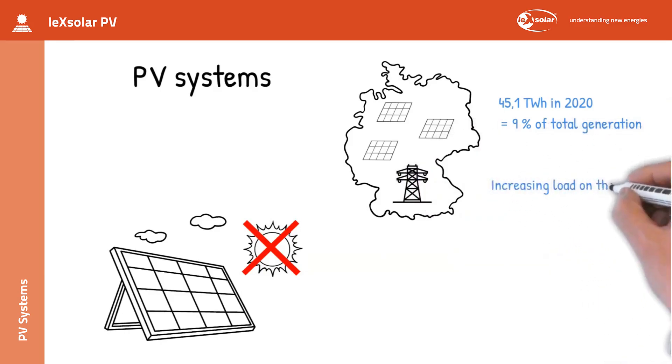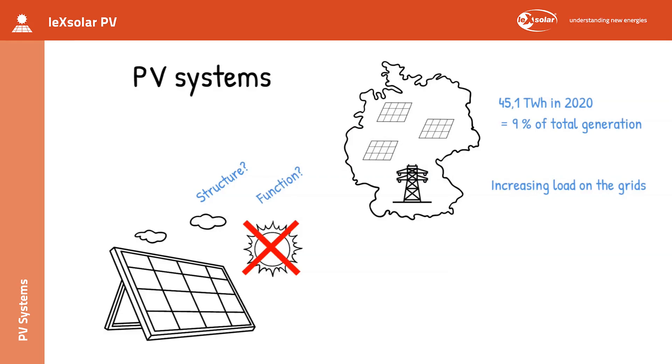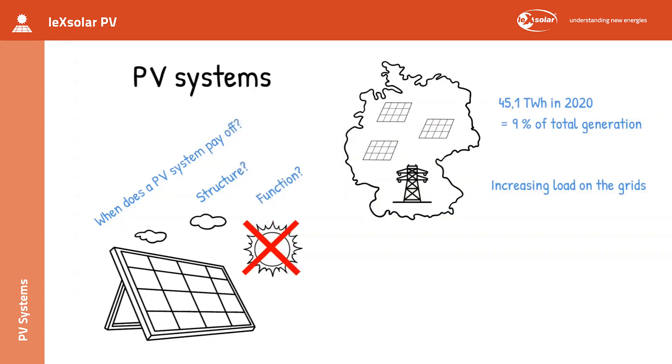By the end of this video, you will have understood to what extent this criticism is justified and what can be done about it. You will learn how a PV system is constructed and how it works. In addition, we will clarify the question of for whom it is worthwhile to have your own PV system.